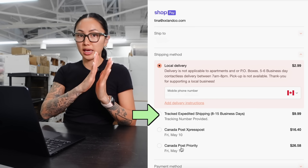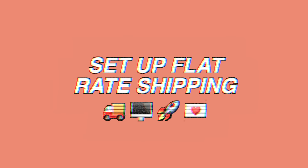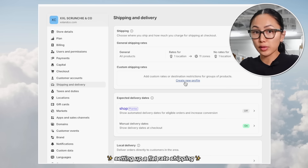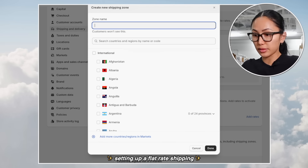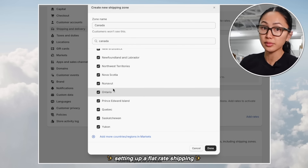Back in Shopify, go to Settings then Shipping and Delivery. Here you can do general shipping rates. Click 'Create a new profile,' then create a shipping zone and select the country — for example, Canada. You can select all provinces or customize per province, since shipping to BC costs twice as much as shipping within Ontario. Add a flat rate, hit Custom, type in the name — I named mine 'Tracked Expedited Shipping' — set the days like 8 to 15 business days, add a custom delivery note like 'tracking number provided,' and set the price at $9.99.